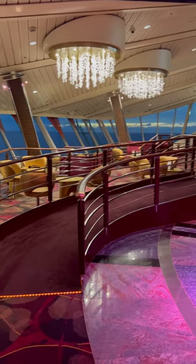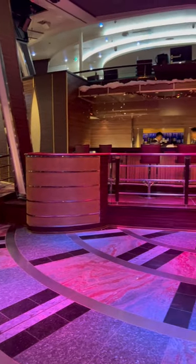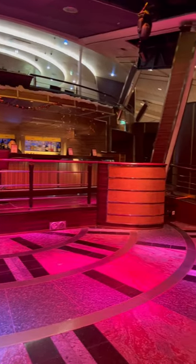This here is the Viking Crown Lounge. It's in the back of the ship at the very top — basically the round portion of Royal Caribbean ships that you see, that looks kind of like a UFO.